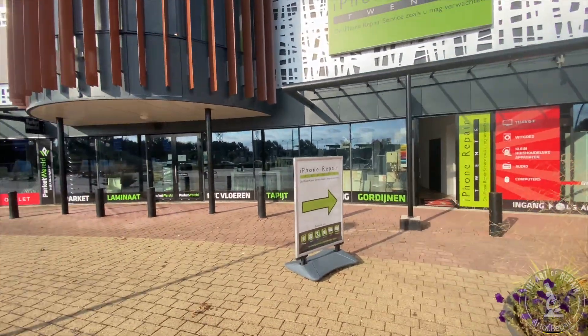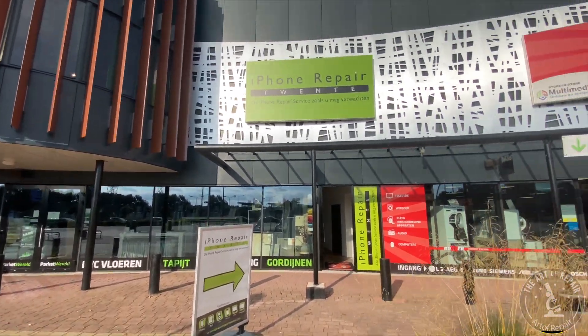What's going on? My name's Justin with The Art of Repair. We are doing that European tour — we're getting around the Netherlands and surrounding areas right now. We are in Almelo in the Netherlands. Sorry if I butchered that name. We are visiting iPhone Repair Twente. Check it out.